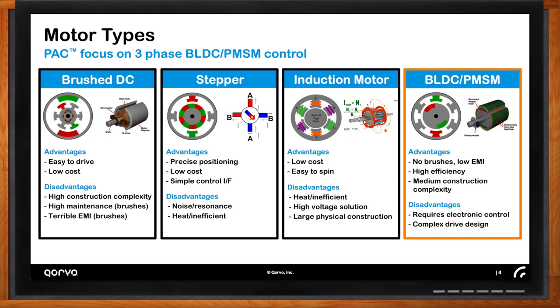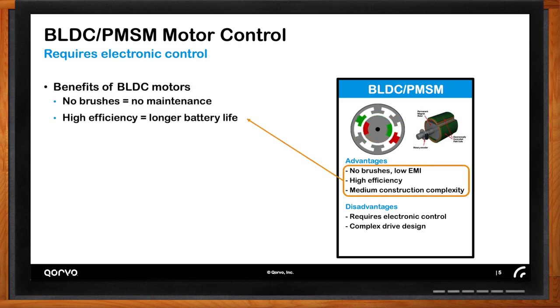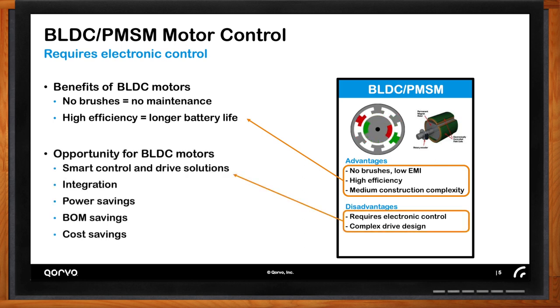Brushless DC, of course by the name, doesn't have any brushes, so the maintenance issue you'd face with brush DC motors doesn't exist. There's also higher efficiency, which means things really important like longer battery life. Any battery application that has a motor in it — you want it to work when you're using it. Your leaf blower that you're using outside in your yard — you want it to last as long as possible on a single charge. The downside of brushless DC motors classically has been that they were more complex to design and require electronic control. But now that the cost of electronics has fallen, we're seeing this inflection point where it's able to penetrate markets previously unavailable to it.